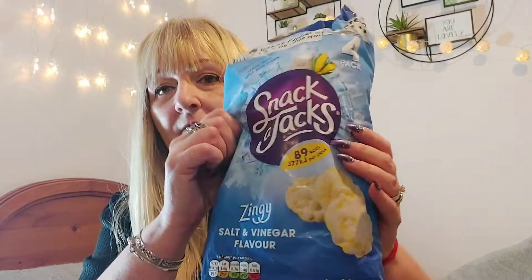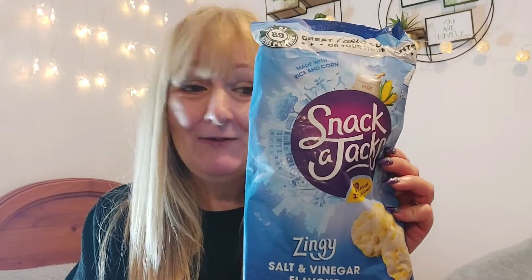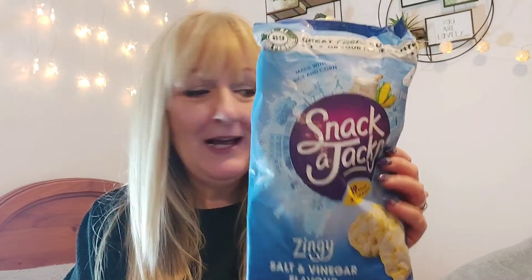I also bought them in salt and vinegar flavor. Nobody's attempted to open those yet, but again 89 calories — a few less than the sour cream and chive ones. They were over a pound, and I'm going to give those a go as well.